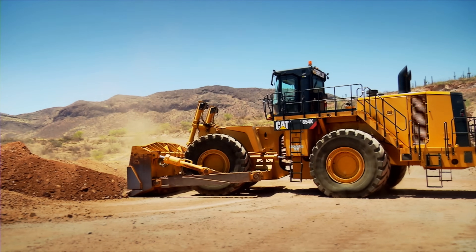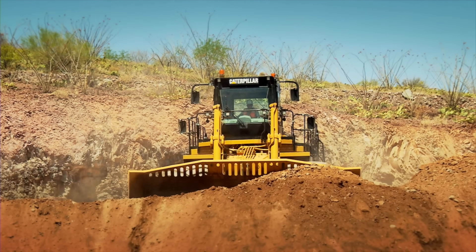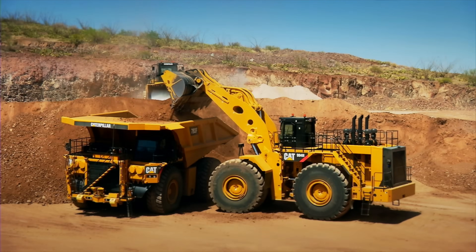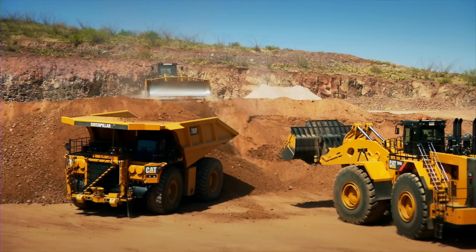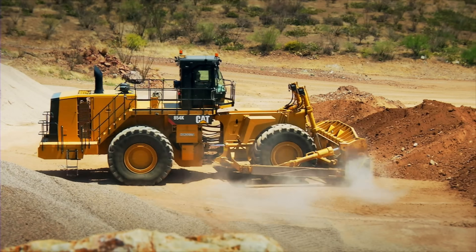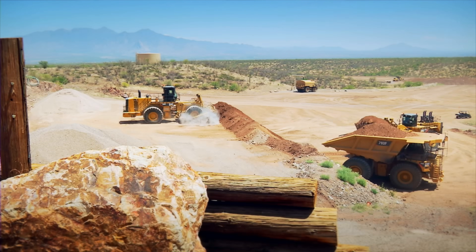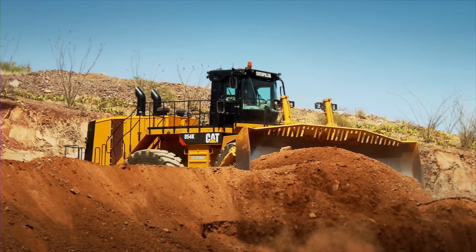Different sizes, a variety of different applications. The Cat Wheel Dozer is perfect for firm, level, multi-purpose job sites and provides the speed, mobility, and versatility for a variety of mine applications. That speed, mobility, and versatility mean lower cost per hour on a mine site — one machine built for many tasks.